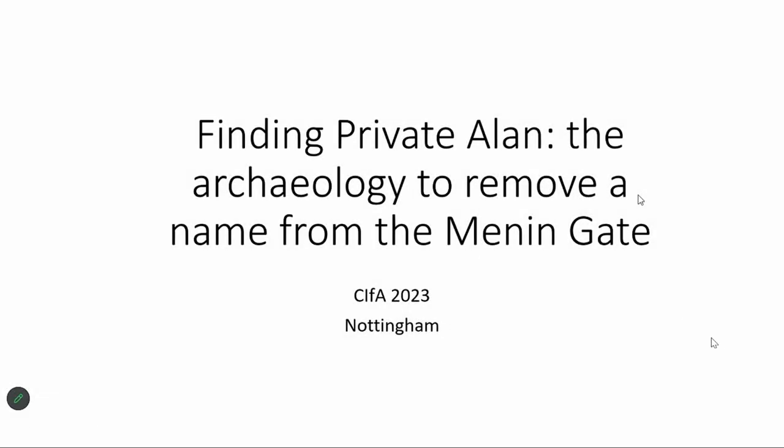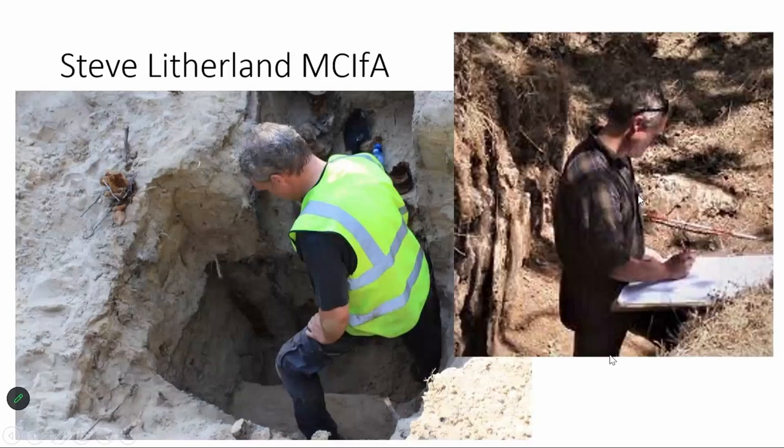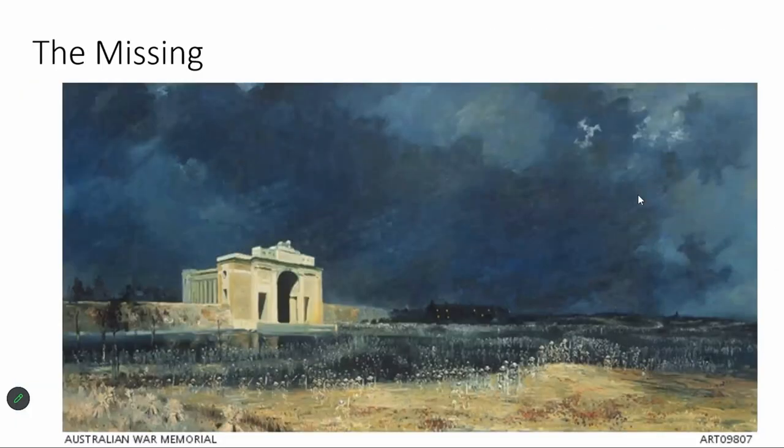I'm going to give you a case study on a particular bit of work we did in 2008, finishing it in 2010 at the Newmont — the funeral of a particular individual from the First World War. I want to pay real tribute to Steve Litherland, the forensic archaeologist and member of the CIFAR Forensics Group who led the archaeological work, and who very sadly died last year. God bless you, Steve, and thinking of you on this talk.